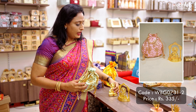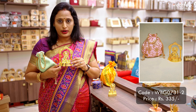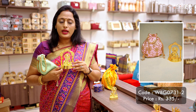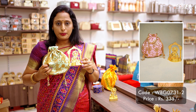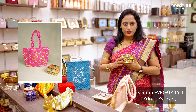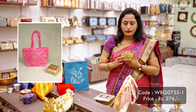I have also matched another variant that comes with Laddu Gopal along with a frame. This is similar to the previous one — made of zinc alloy with gold electroplating work. When paired with the potli bag, this combination is priced at 335 rupees.